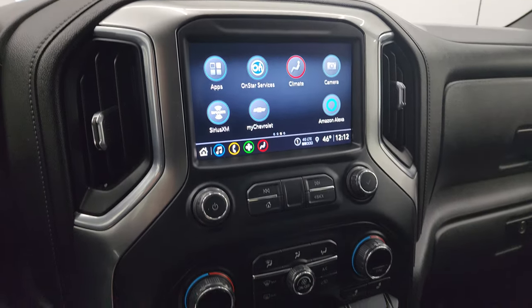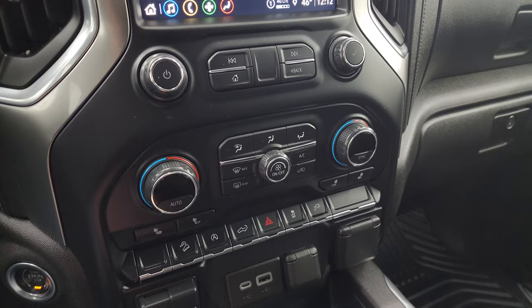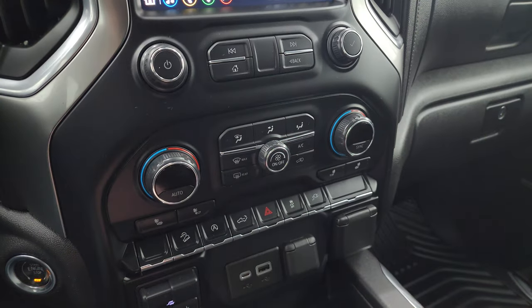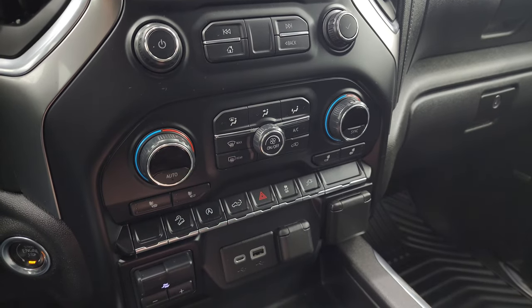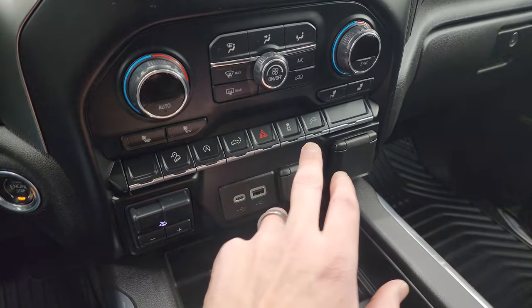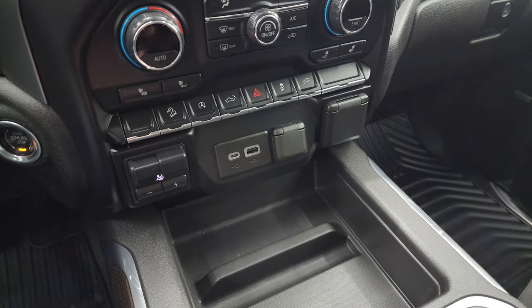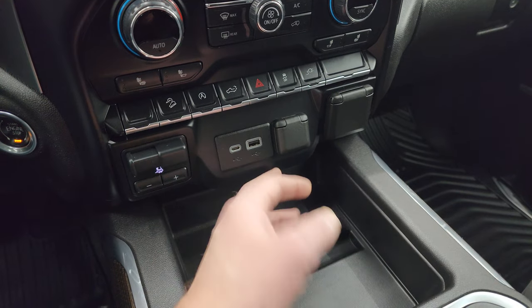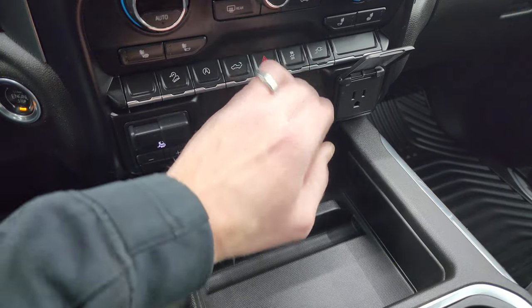You also get an outside temperature display. Down here, your more tactile climate, volume, and tune controls including dual climate controls, heated seat buttons, downhill assist control, and start-stop capabilities — you can turn those off and on. Power drop-down tailgate, hazard lights, stability control. Factory brake controller, USB, USB-C, a 12-volt power point, and then a 120-volt 150-watt plug-in.